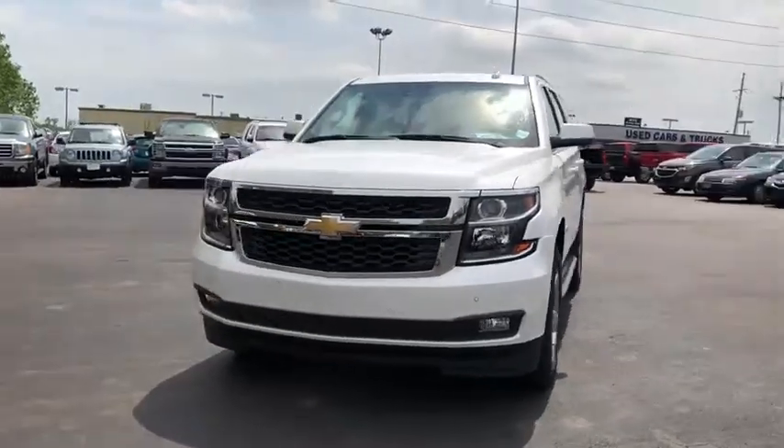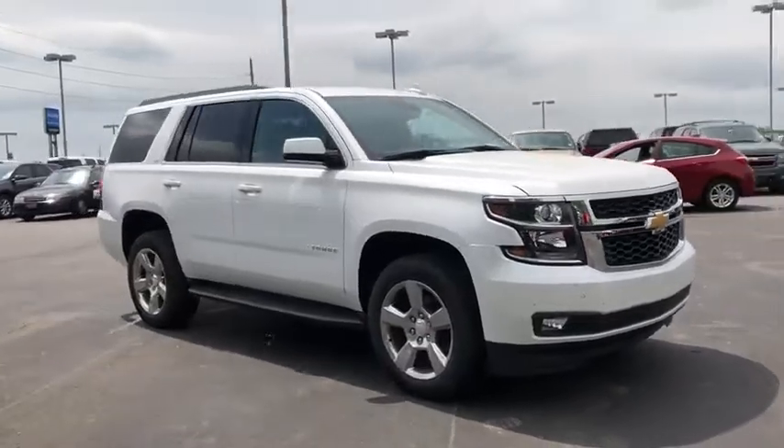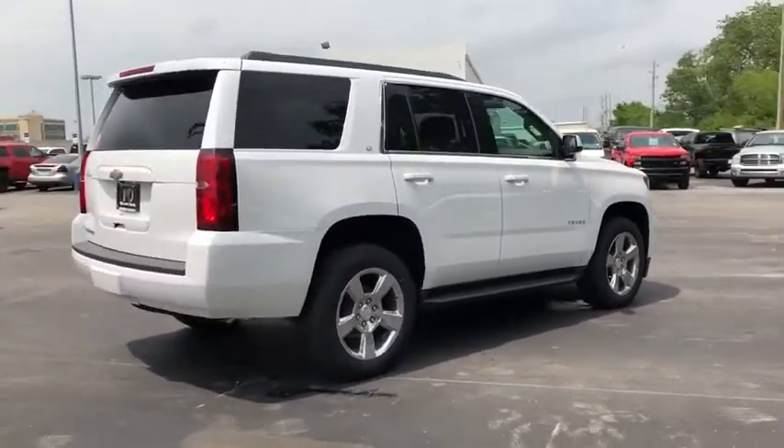We are pleased to show you the 2020 Chevrolet Tahoe. Tahoe has been the best-selling sports utility vehicle, accounting annually for more than 25% of all full-size SUV registrations in the United States.